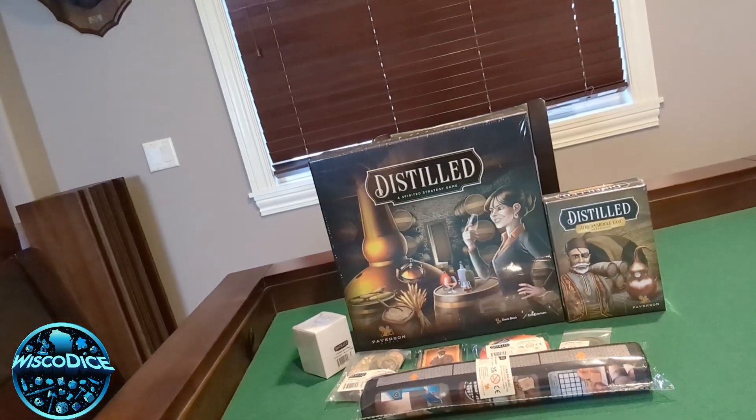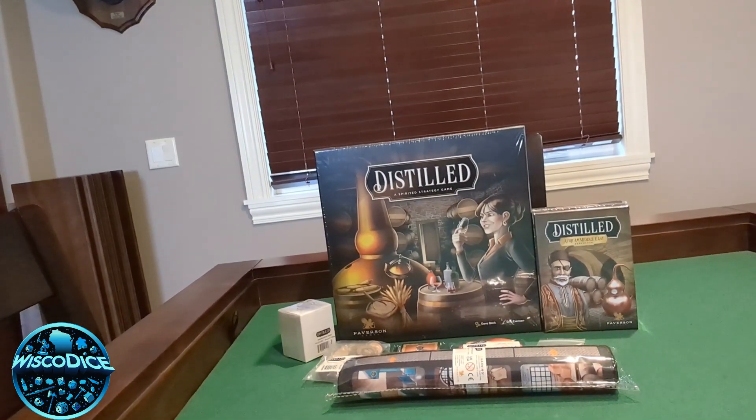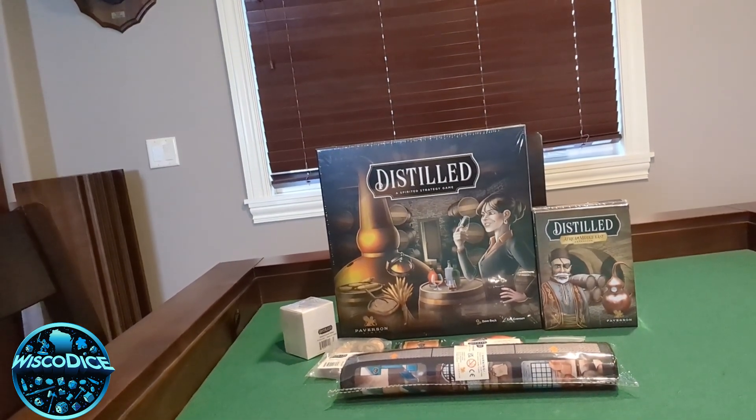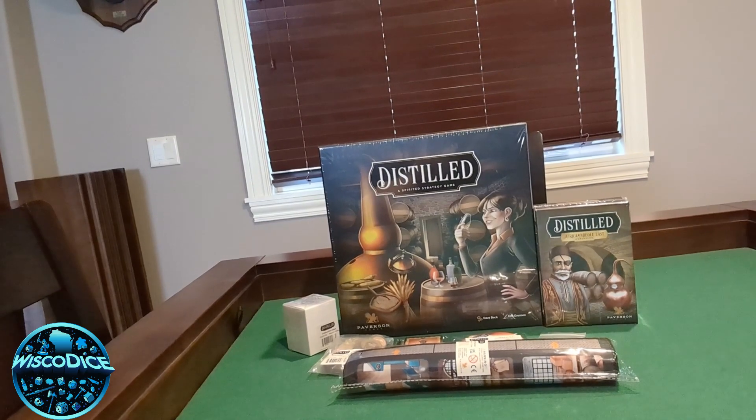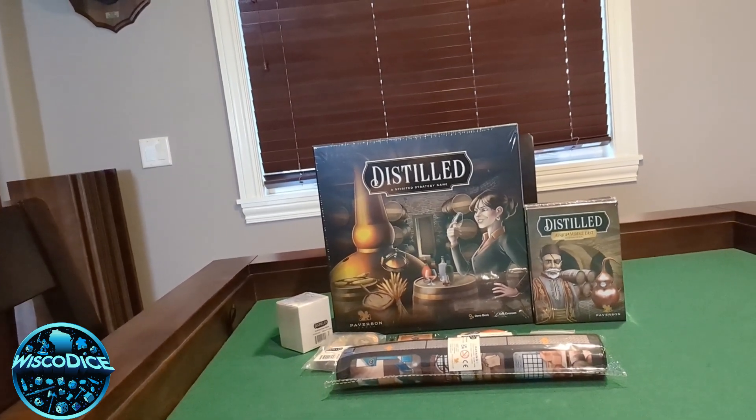What an awesome Kickstarter. Finally able to get it delivered here. Super excited to play this game. Check it out — Distilled, Paverson Games, soon to be in retailers. If you haven't checked this game out, make sure you do. It's totally worth it.